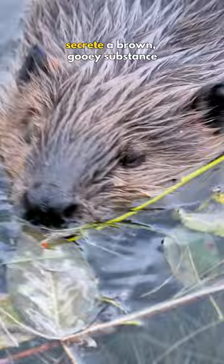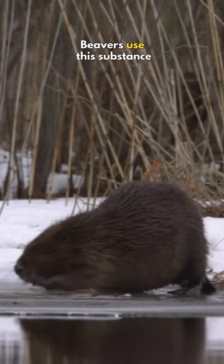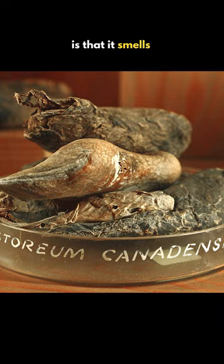It turns out beavers secrete a brown, gooey substance called castoreum that comes from their anal glands. Beavers use this substance to mark their territory.